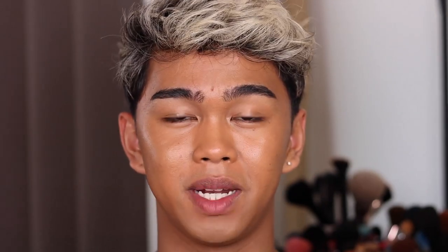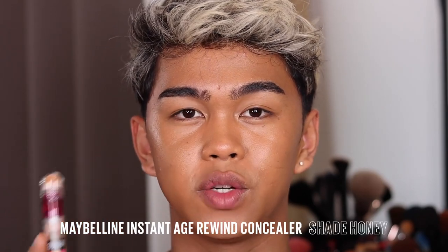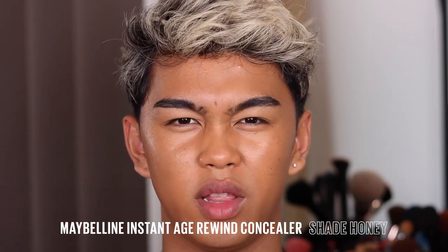I'm going to be taking the Instant Age Rewind just to correct under my eyes a little bit, since I do have some darkness there. I'm just taking it on my finger and dabbing it under here. I'm in the shade Honey. This is a cult classic — everybody knows this concealer and it's honestly one of my faves from Maybelline. Now I'm taking a little buffing brush just to blend this in.